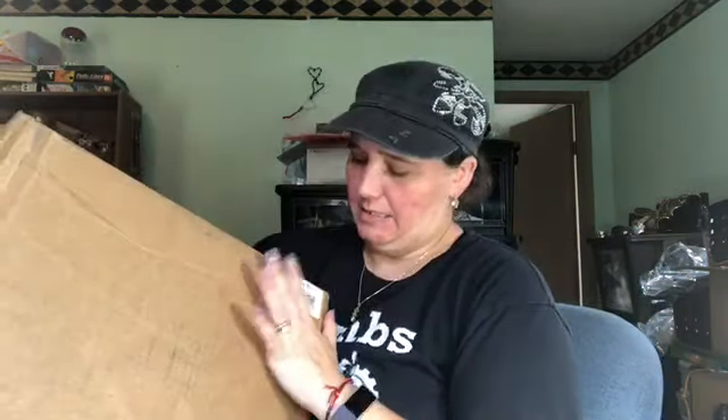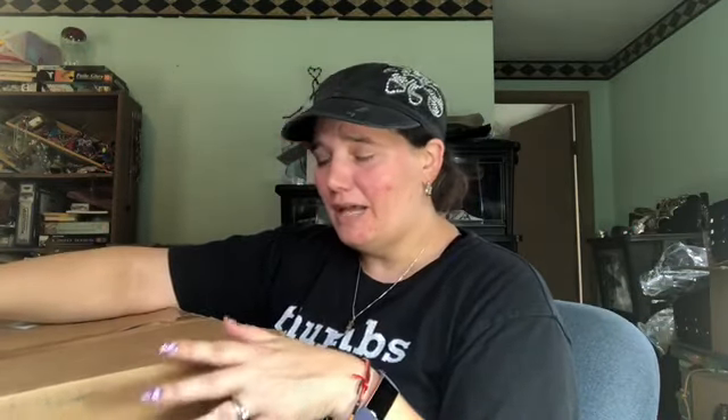Hey guys, welcome back to Caroline's Closet. Doing another unboxing — this is actually a ThredUP box, but I did not get the luxury of having a beautiful polka dot box. This is a scarf lot: 24 scarves for $16 plus $5.99 shipping, so basically $22 for 24 scarves, slightly under $1 each.